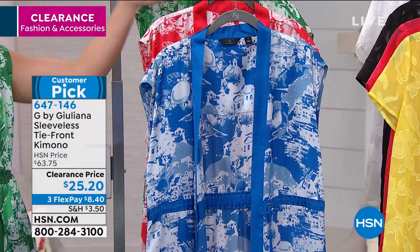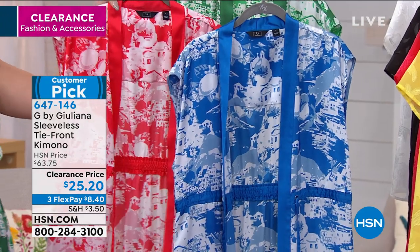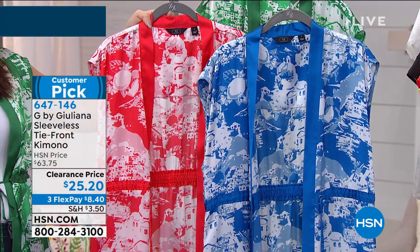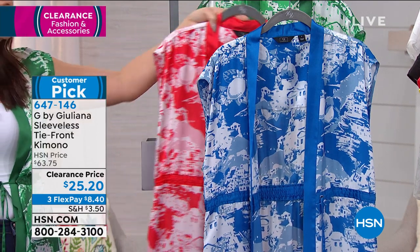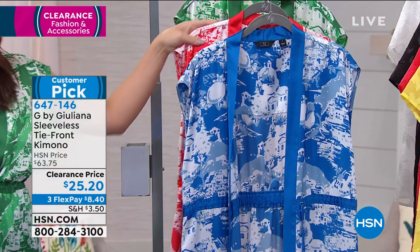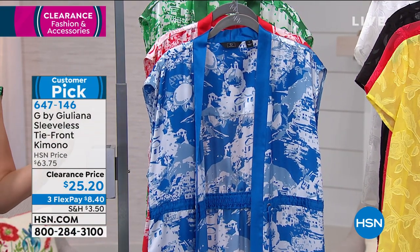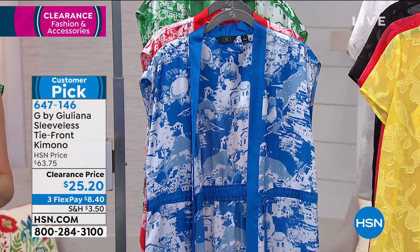The green, by the way, is the most popular this morning — I guess I picked the right one. The poppy red and the royal blue are the other two colors along with the green. This is 60% off on clearance today for $25. Grab it, add it into your closet and see what you can mix and match with this. I love this as a third piece — it's a customer pick.